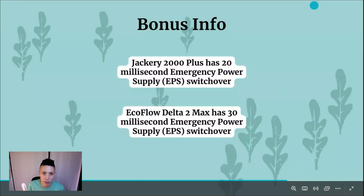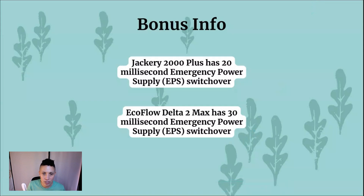Bonus information: one of the coolest features they both share is emergency power switchover. The Jackery 2000 Plus has an EPS switchover with a 20-millisecond switch, and the Delta II Max also has an EPS switchover. This is not an uninterrupted power supply, so it's not a seamless transition, but if you have devices — medical equipment or servers — that you need to ensure never lose power, connecting them to the EPS port ensures you never go without.